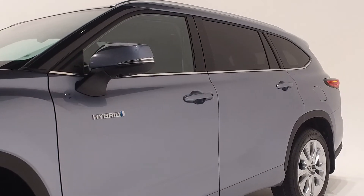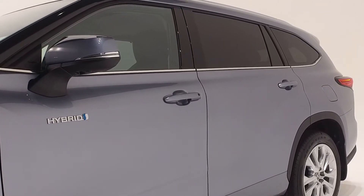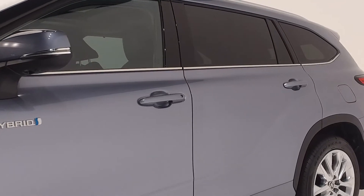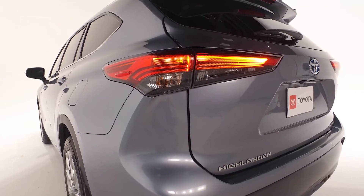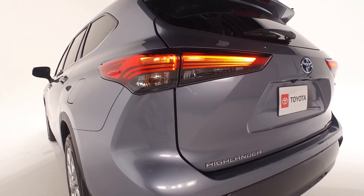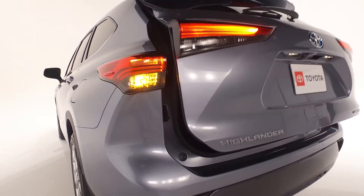The color keyed door handles integrate the smart key remote keyless entry system with push button start, liftgate functions, and more. You'll enjoy the convenience of the Highlander's height adjustable hands-free sensor activated power liftgate.